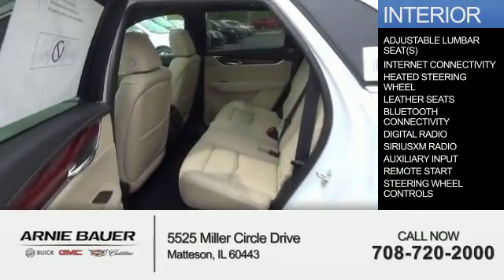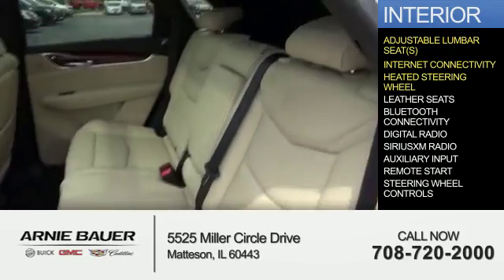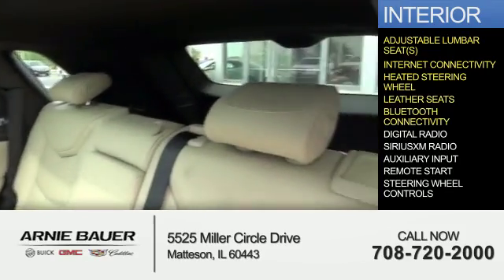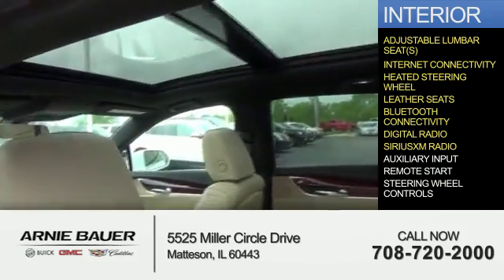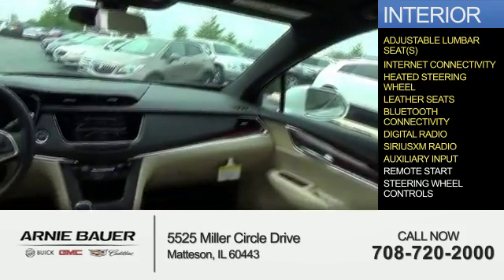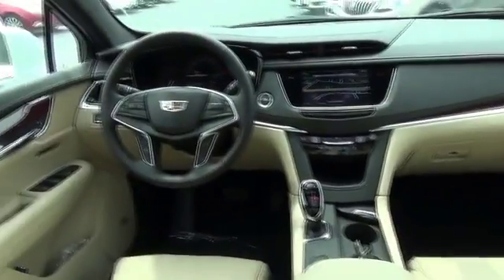Inside you'll find adjustable lumbar seats, internet connectivity, heated steering wheel, leather seats, Bluetooth connectivity, digital radio, Sirius XM satellite radio, auxiliary input, remote start, steering wheel controls — great quality at a great price.